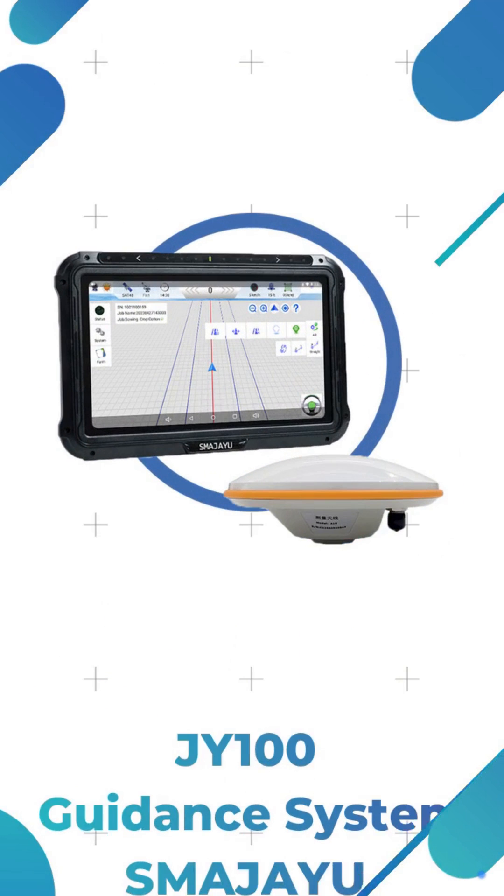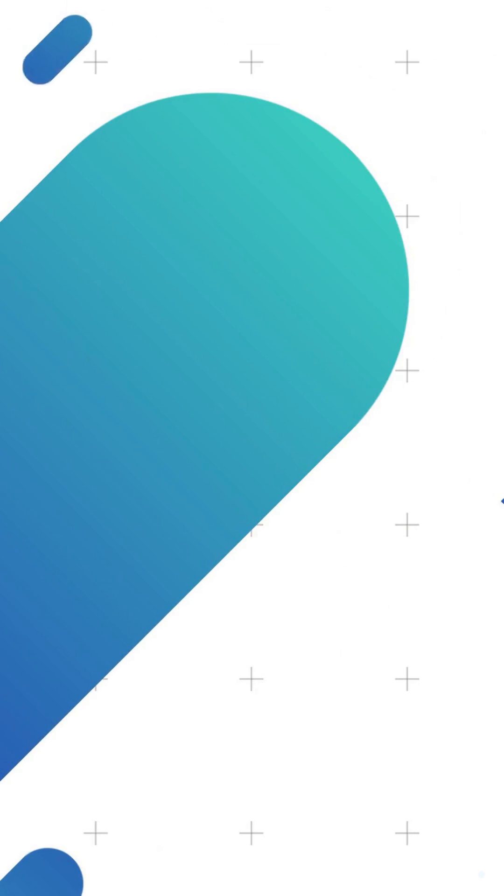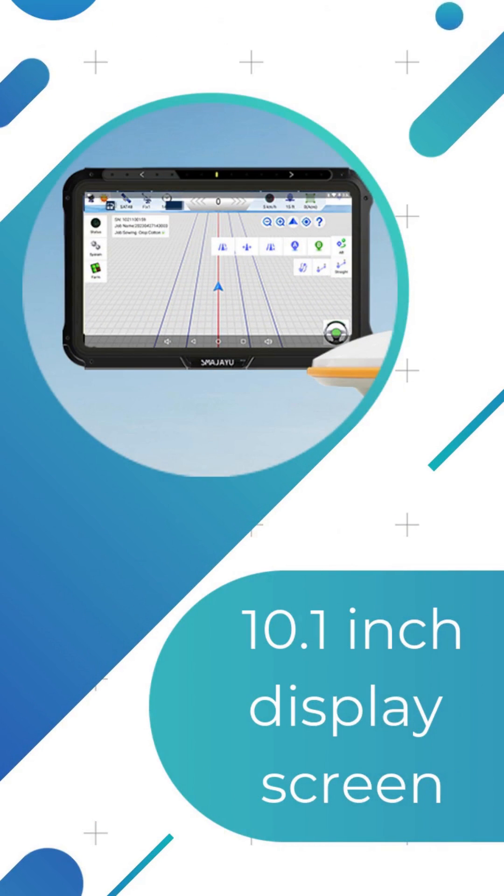Tractor GNSS guidance system JY-100 consists of a professional GNSS smart antenna, large display, and precision guidance software. JY-100 is robust, accurate, and affordable.